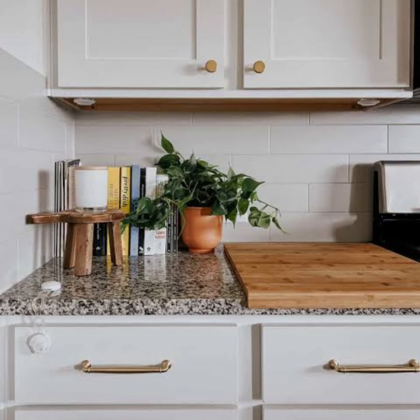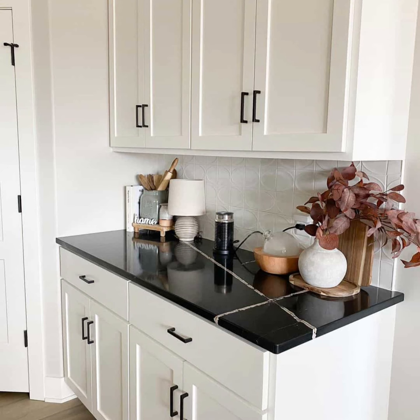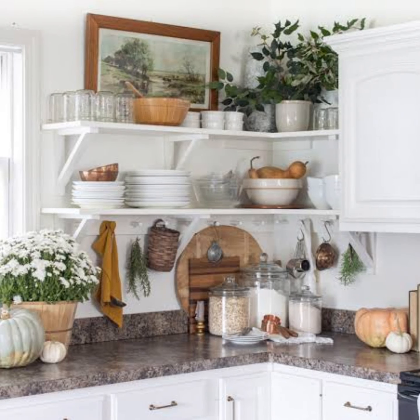The best kitchen counter decor ideas are as functional as they are stylish, helping you exist better in your space while also beautifying it.